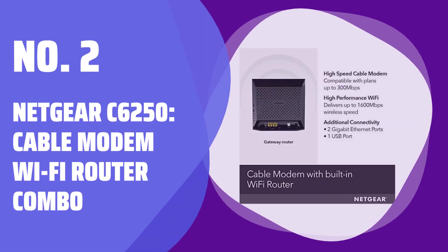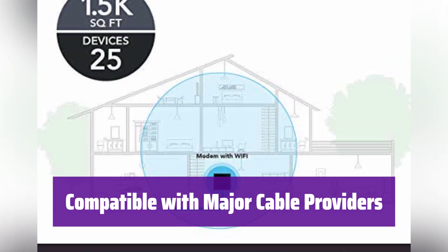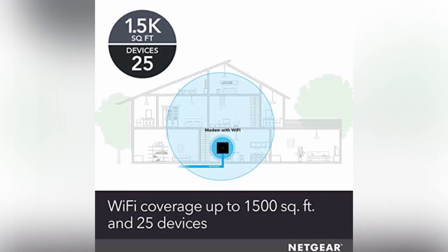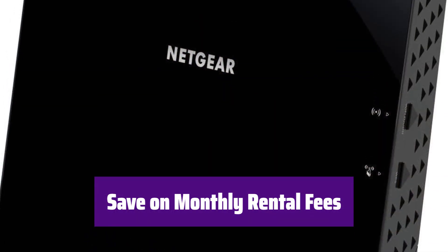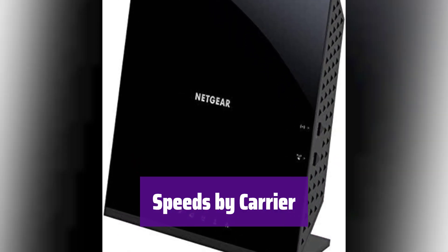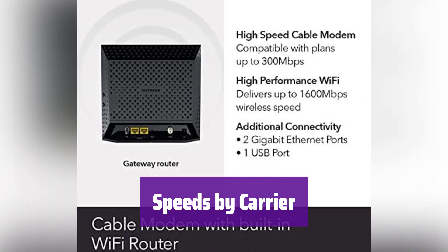Number 2: the Netgear C6250 Cable Modem Wi-Fi Router Combo. This device works with major cable internet providers and is certified by Xfinity by Comcast, Cox, and Spectrum. You can save money by owning this device — it replaces your cable modem and Wi-Fi router, potentially saving you up to $168 per year in equipment rental fees. Speed varies by carrier: Spectrum supports up to 300 megabits per second, Xfinity up to 200 megabits per second, and Cox up to 150 megabits per second.